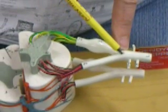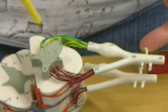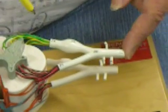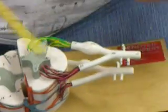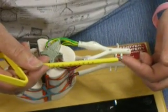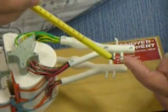Branching off the spinal nerve are the rami. The dorsal ramus goes to the deep muscles of the back and the skin. The ventral ramus serves basically almost everything else. The meningeal branch isn't shown here, but it would turn around and go back in to feed the structures within the vertebrae. These are part of the autonomic nervous system — specifically the sympathetic division: the white ramus communicantes and the gray ramus communicantes.